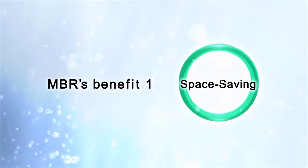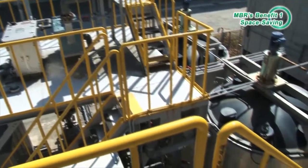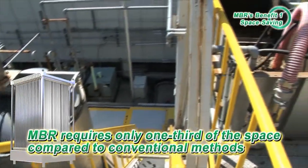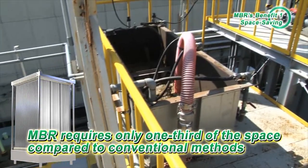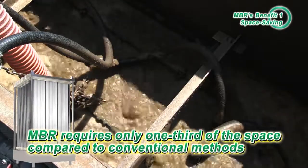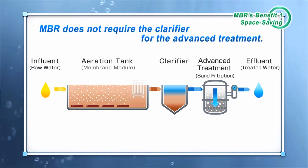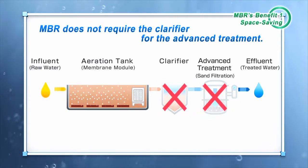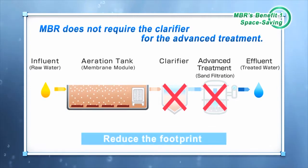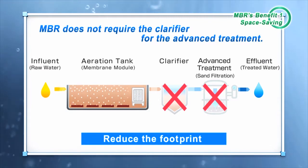Benefit 1: Space Saving. Compared to conventional methods, MBR requires only one-third of the space in large-scale treatment plants. Since MBR filters water using membrane modules, it does not require the settling tank and advanced treatment. Therefore, only the biological treatment tank is necessary, leading to efficient use of space in the plant.